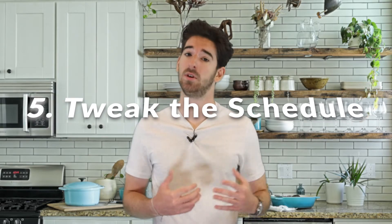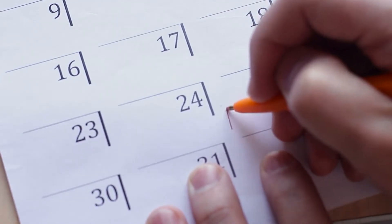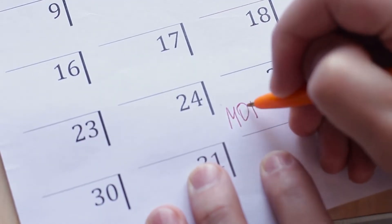Step 5: tweak the schedule. After the first week, take a look at what is working and how the schedule needs to be changed. Make changes in the schedule and write it on a new poster. Continue to follow your daily family schedule until it is second nature. In a few weeks, you may be surprised at how this simple tool has changed your family life for the better.